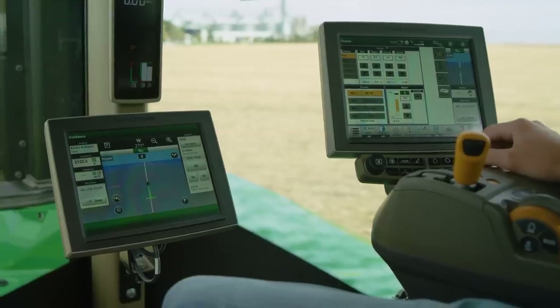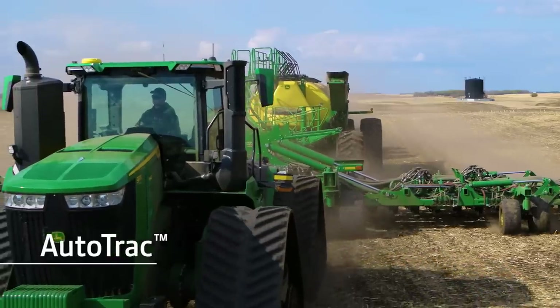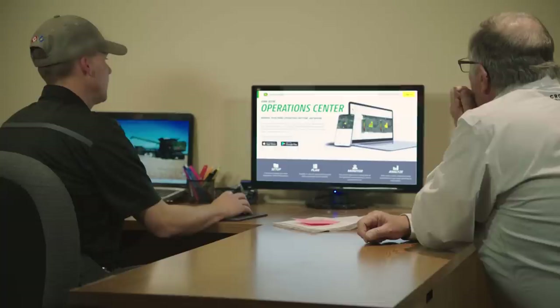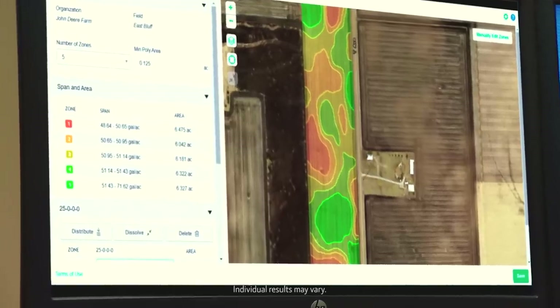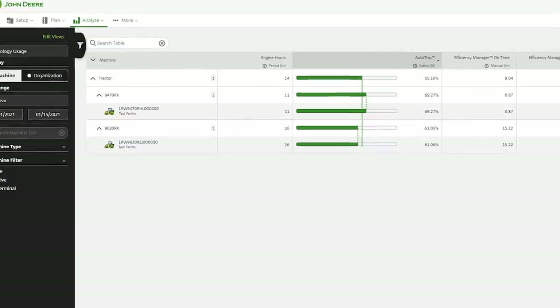What's more, the display comes pre-loaded with productivity-boosting features like AutoTrak and will stream your data to the John Deere Operations Center. Together, these features can help you gain time savings, gain cost savings, and gain the confidence you need to make sound decisions on your farm.